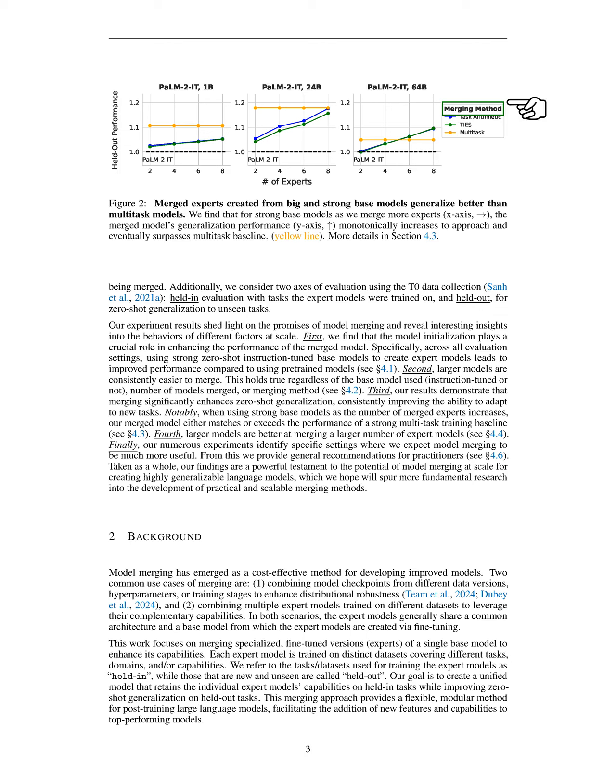Specifically, in our method, ties merging, we start by setting to zero the values in each task vector that are small, creating a trimmed task vector for each task. Next, we determine the overall sign for each parameter based on whether it has a greater total magnitude in the positive or negative direction across all trimmed task vectors. Finally, for each parameter, we average the models that match the overall sign to create the merged task vector, then scale it using a hyperparameter and add it back to the base model. We also introduce the DARE method, which builds on ties merging by incorporating a dropout-like pruning stage to reduce noise before merging, applying a random mask to each task vector. The variant that uses ties merging is referred to as dare ties.